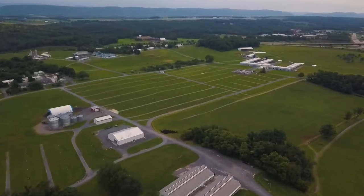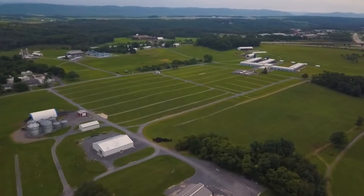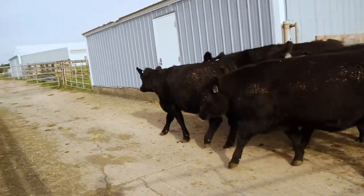We've been using estrus synchronization here at the University Herds as long as I've been here, and I'm sure longer than that. Really what we're trying to do is to have all the cattle cycle in a very close window so that we have the ability to artificially inseminate those cows or heifers.